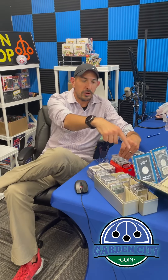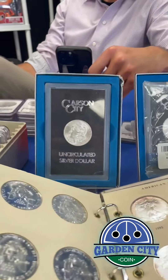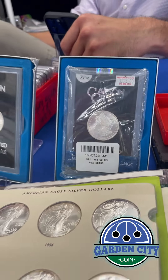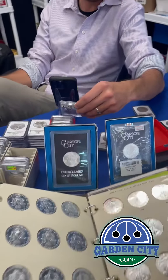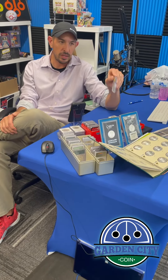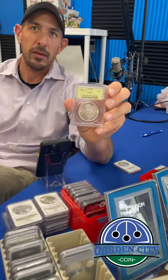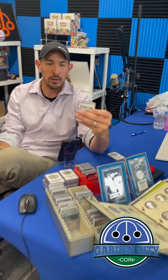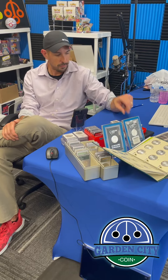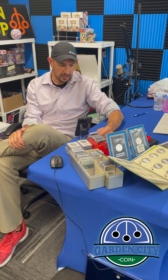We got a bunch of Carson City dollars here. Do you see these two GSAs? GSA Carson Cities — one of those is graded by NGC. About $500 on that graded coin. We're always buying Carson Cities. This one here is a 1885 MS65 Carson City Morgan, an old PCGS holder. Pretty cool.